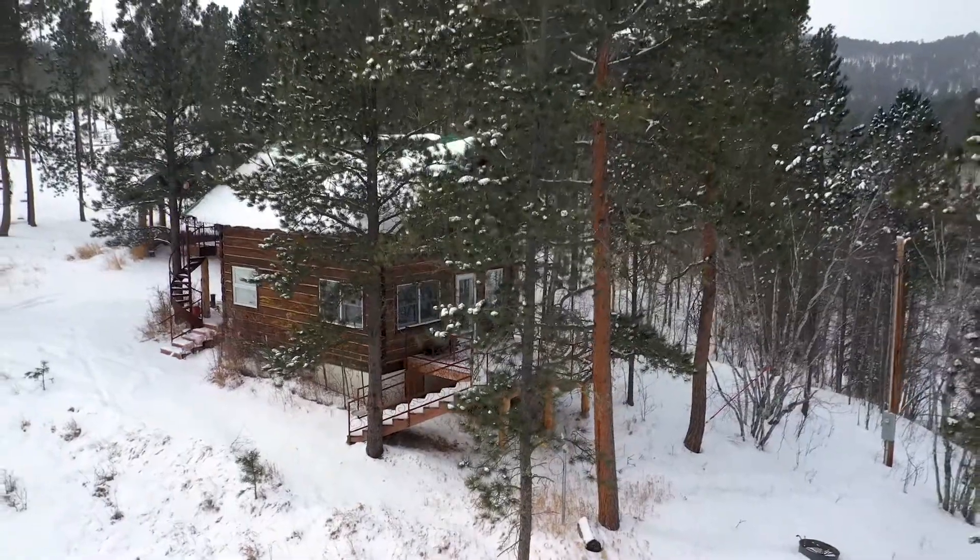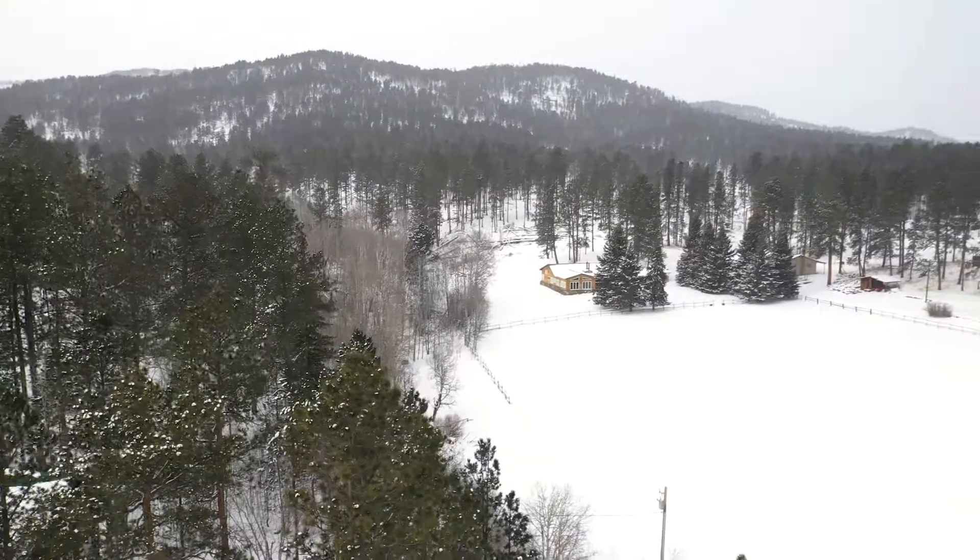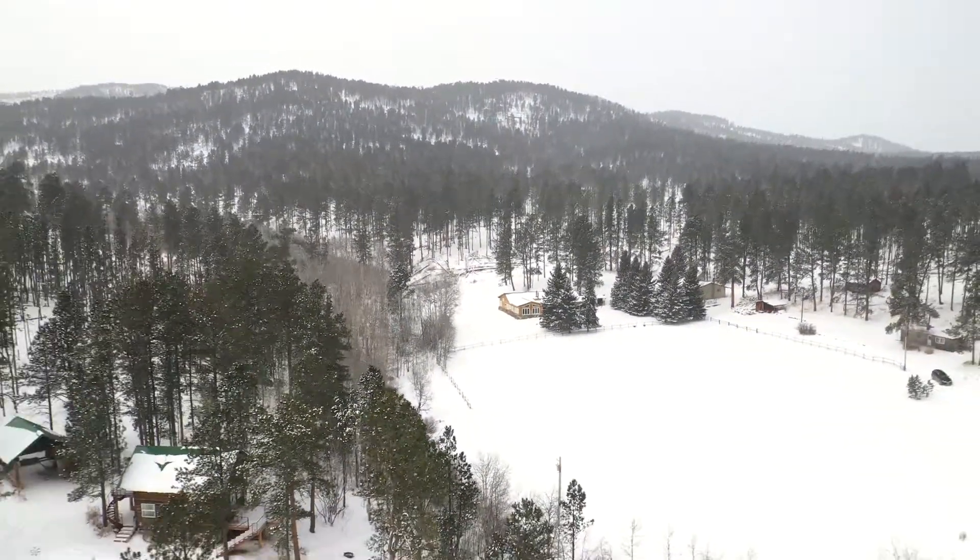We're very excited for this property to find its next multi-generational family. It needs to be loved and lived in, and we're excited to see who you are.